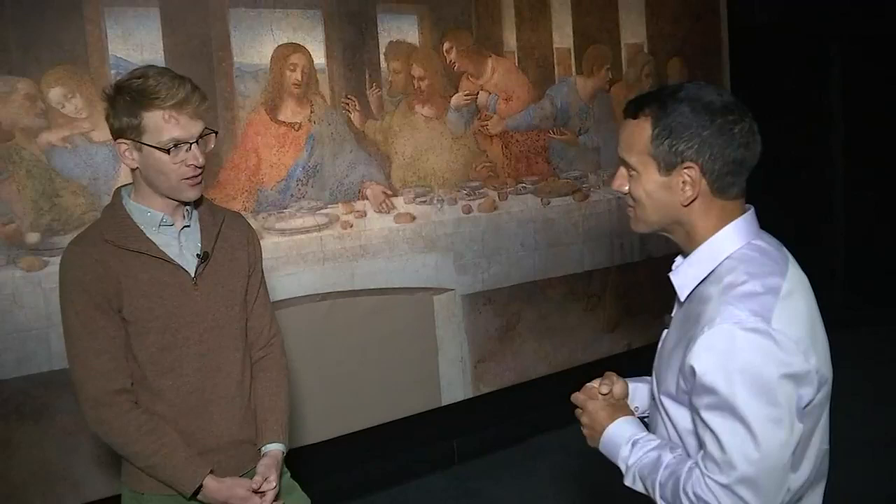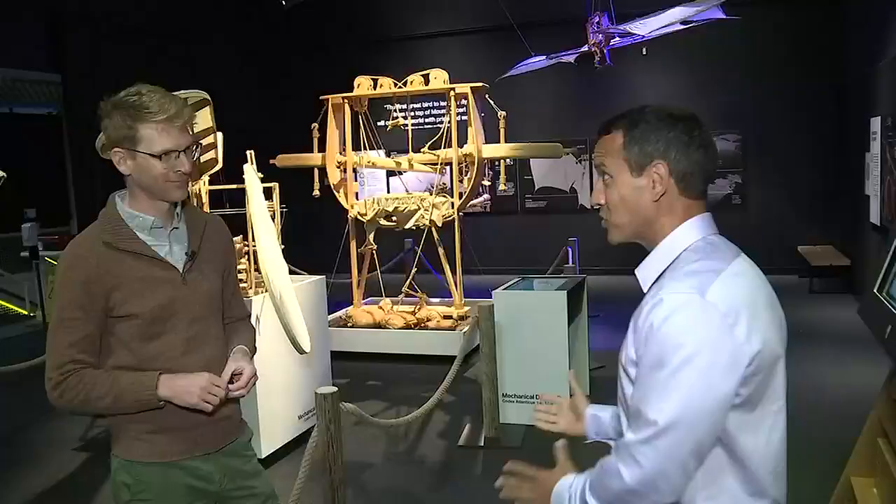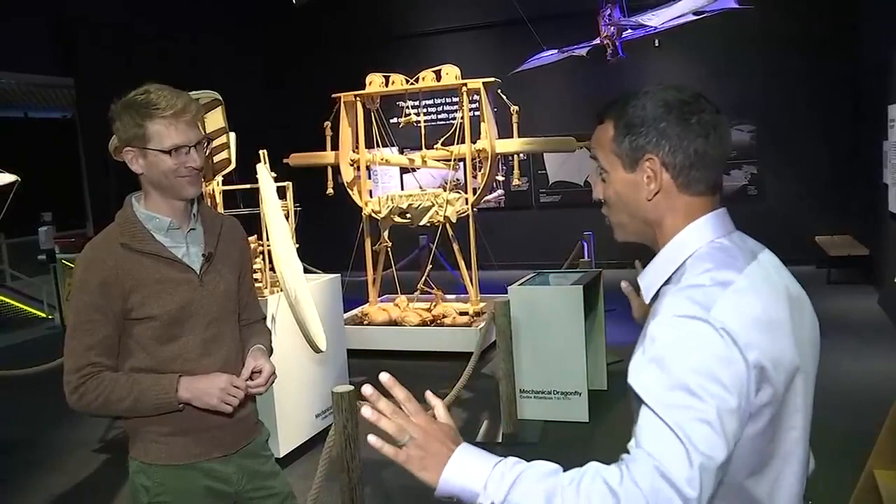People took a look at his drawings. This is a group in Milan, the L3 — the Leonardo III Institute — and they imagined how those drawings might be produced using 14th and 15th century techniques. Some of Leonardo's most famous sketches were of flying machines, and we're talking centuries before the Wright Brothers or anybody else ever flew.